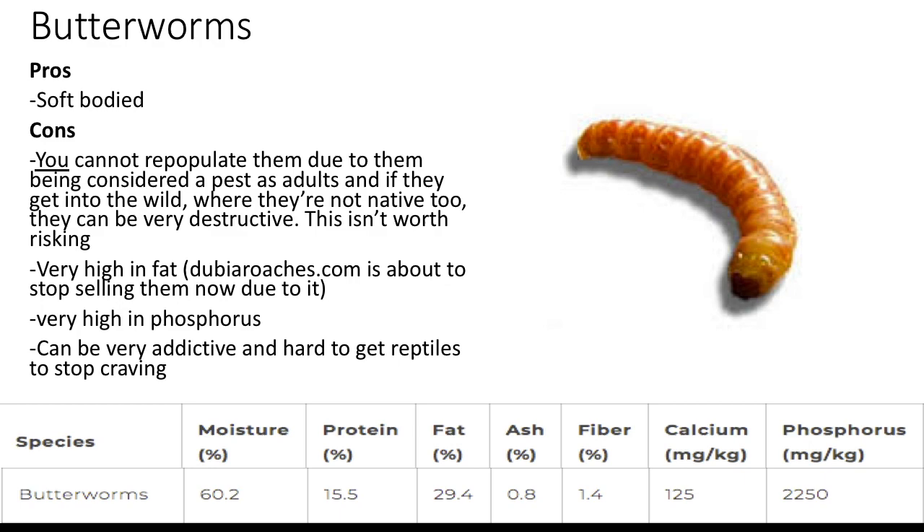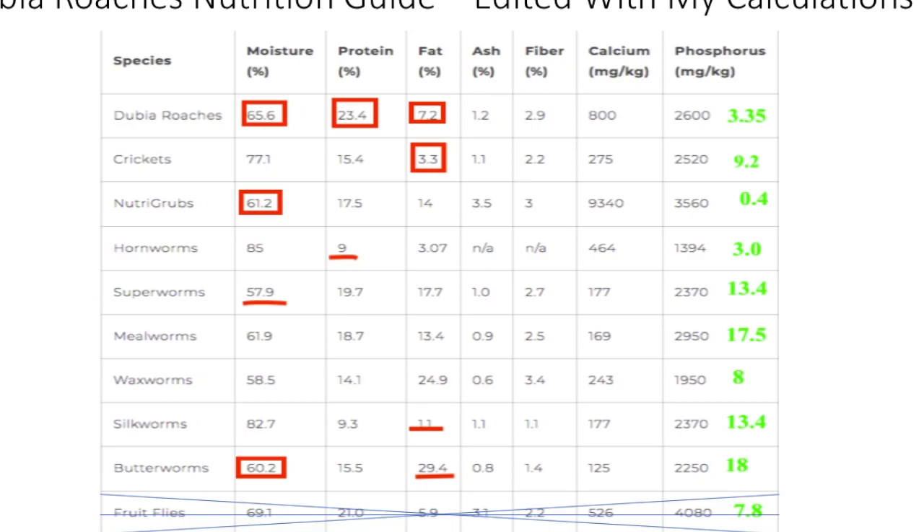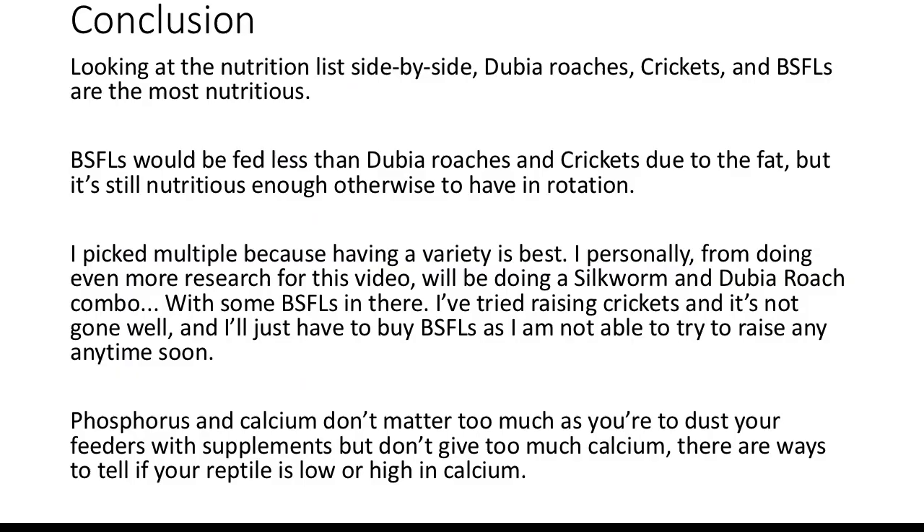Here's a Dubia Roaches feeder nutrition guide — I'll link the blog in the description. I crossed out fruit flies because they're extremely hard to take care of and not ideal for leopard geckos. The three numbers on the right are the ratios of calcium to phosphorus. I calculated these by dividing the phosphorus number by the calcium number — for example, for dubia roaches, I divided 2600 by 800 and got 3.25, which is the ratio. The target ratio for feeders is 2. Looking at the nutrition side by side, crickets, dubia roaches, and BSFLs are the most nutritious. BSFLs would be fed less than dubias and crickets in rotation, but they're still nutritious enough.